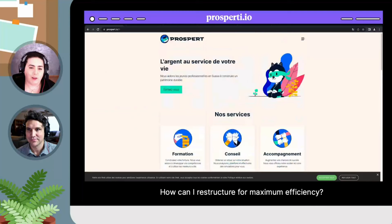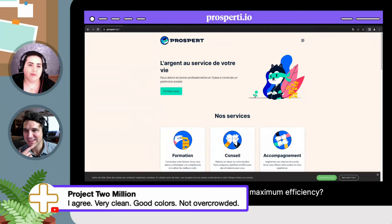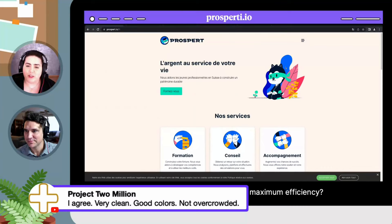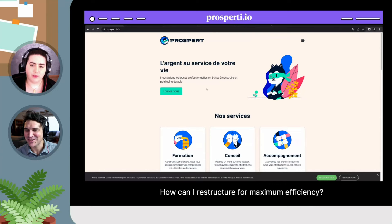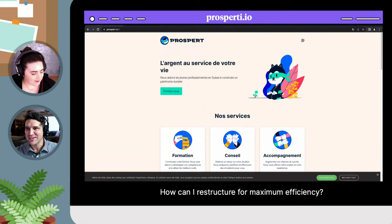I do not have anything to add — this was a fantastic breakdown. I love that you called out the authority thing, especially as it relates to the specific industry this person is in. And other folks agreed about the colors: Project 2 Million says 'I agree, very clean, good colors, not overcrowded.' I love the playfulness — it feels like it sets this apart from other companies that probably do the same thing but have a more serious facade. And several times during the website, he actually introduces this little character as a mascot, which was a good touch. It's very different.